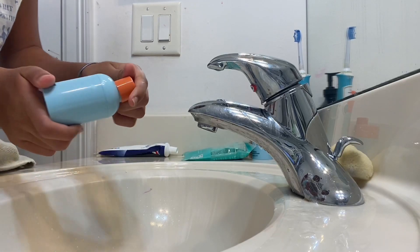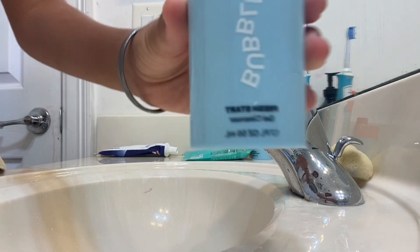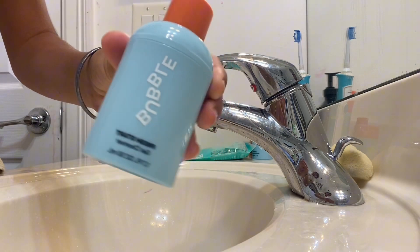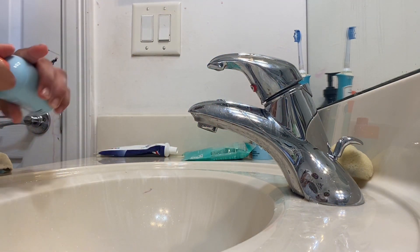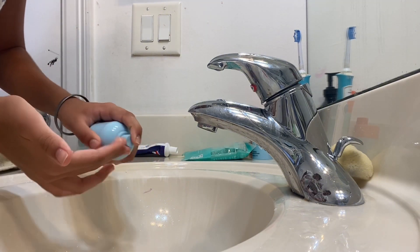Next I start with cleansing and I use the Bubble Fresh Start Cleanser — all of this is from the Bubble acne fighting pack, I believe. I just do one pump of that.